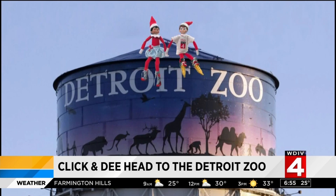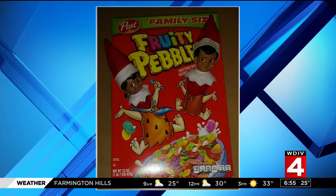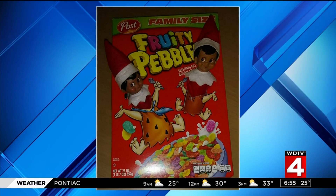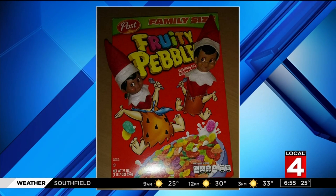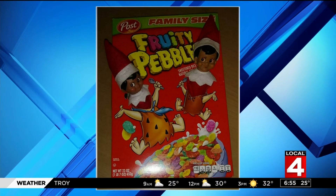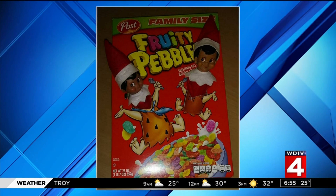Some of you at home have been sending us your Elf on the Shelf photos as you wake up every morning and find out where they have been. This is Chocolate Drop — seriously, you named your elf Chocolate Drop — and Chick-o-Stick, from Shishaya Nicole. Very creative names. You can see them popping out of a Fruity Pebbles box.